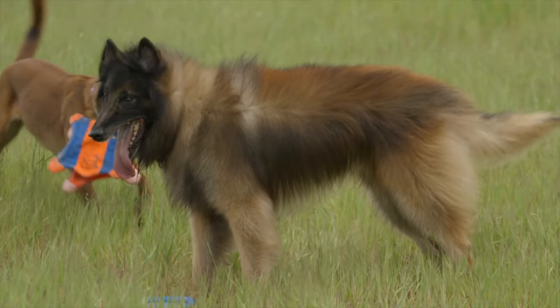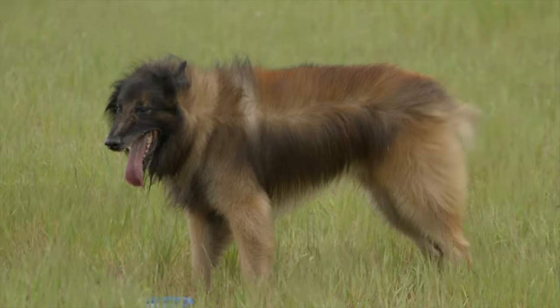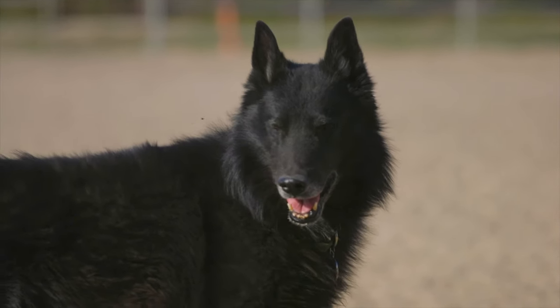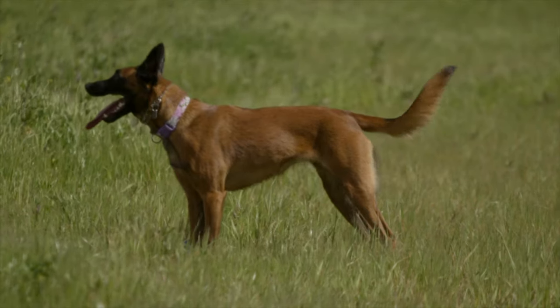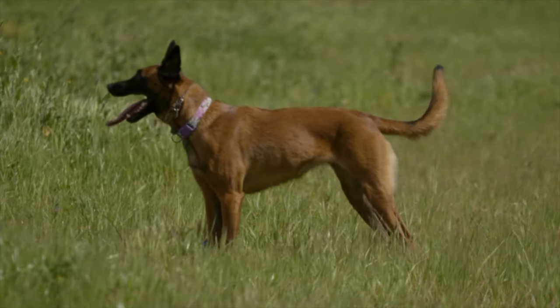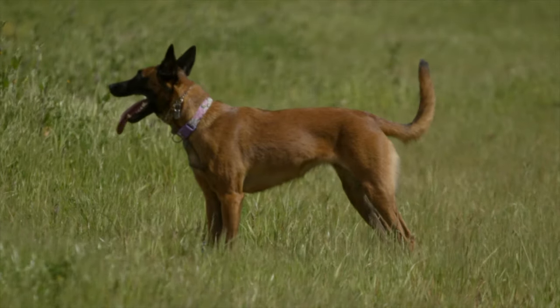There are four Belgian Shepherd breeds: Belgian Tervuren, Belgian Sheepdogs which have long hair that's all black, Belgian Malinois which is the short-haired version you see used by the police or as drug or detection dogs quite often, and then there's a fourth breed called Belgian Laekenois that has wire hair.